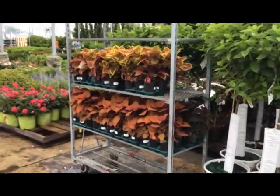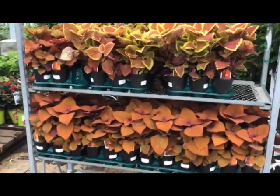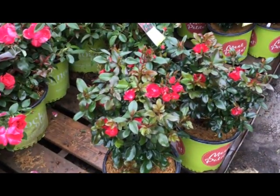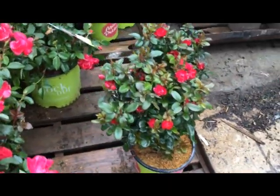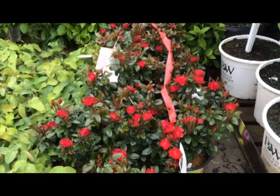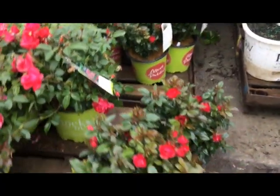Here's some quart coleus from the greenhouse — just awesome color in these things. So here we have the petite knockout rose, smaller structure, smaller flower, beautiful dark red flower, foliage is a dark shiny color. Petite knockout, really nice little plants.